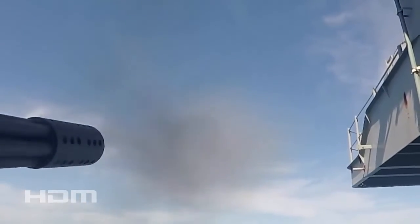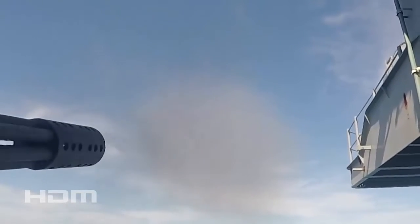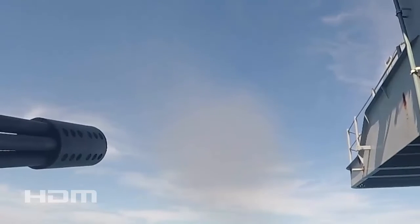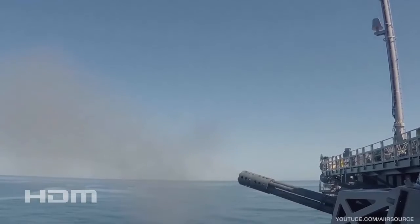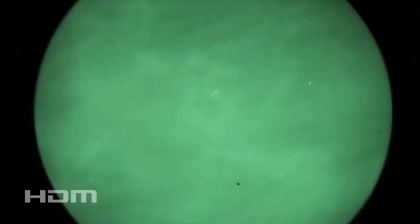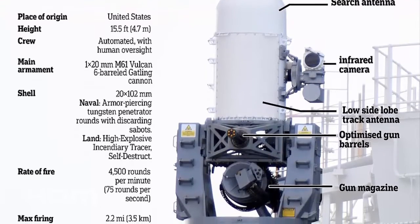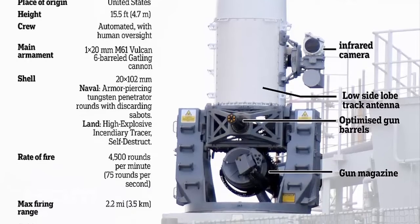The shells utilized by the Phalanx CIWS are structured for penetration and incendiary effects, tailored to address both armored and unarmored threats. The high muzzle velocity is meant to ensure timely delivery of rounds to their targets, contributing to the system's intended effectiveness. The guidance system of the Phalanx CIWS includes Q-band radar and forward-looking infrared radar, essential for accurate tracking and engagement of targets. This combination of radar and optical tracking systems is indicative of the technological integration within the Phalanx CIWS, aimed at functioning as a defensive measure in naval warfare scenarios.